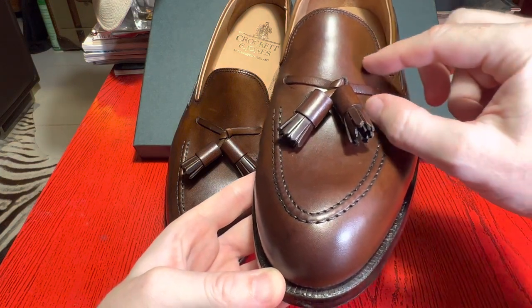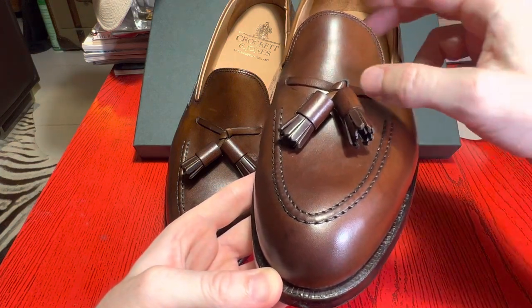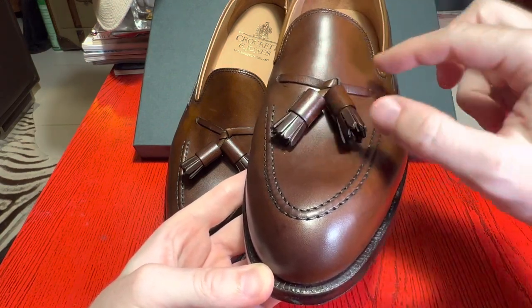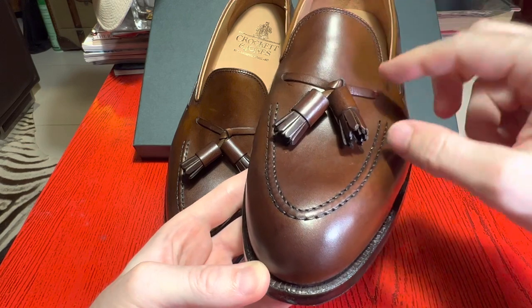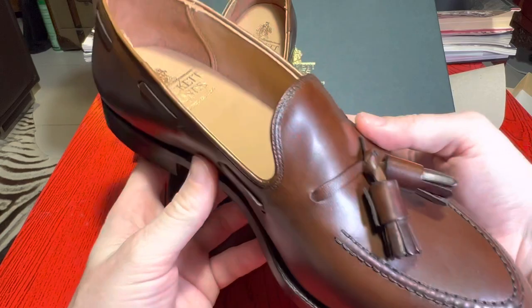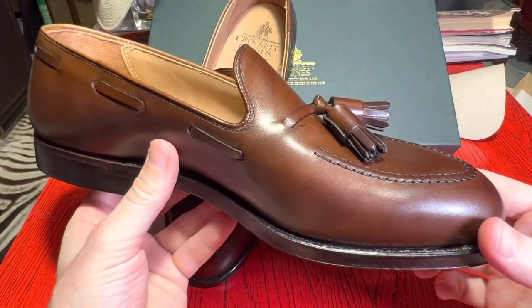Sometimes on loafers there's a little bit of leather across the front and when you're walking it can fold and you get a crease line, but these are quite clean in that regard. You can also get this model without the tassels — it's called the Cavendish.